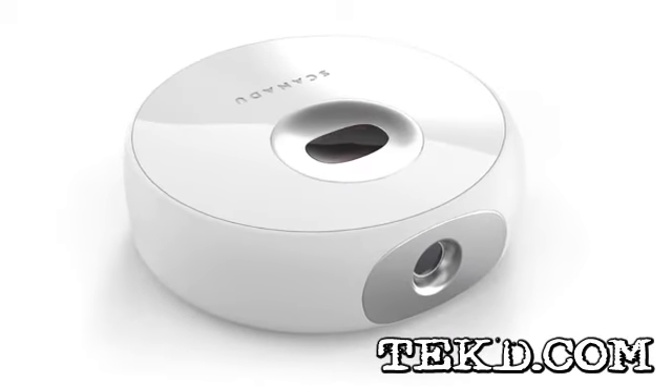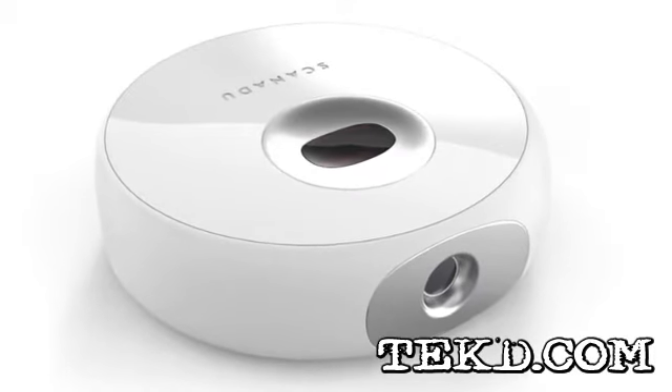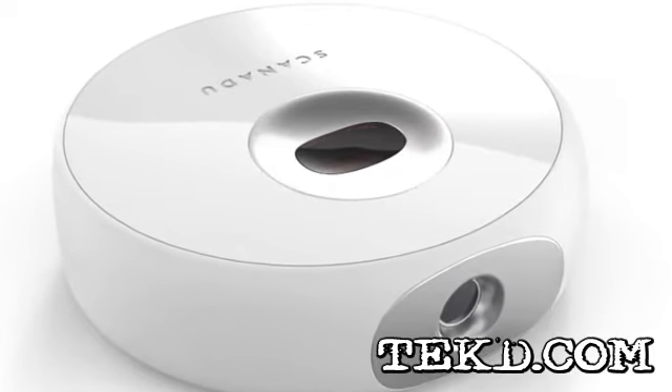Your health is your responsibility, and when something is wrong, you want to know right away. A new health scanner from Scanadu will give you your vitals on your smartphone in just 10 seconds.